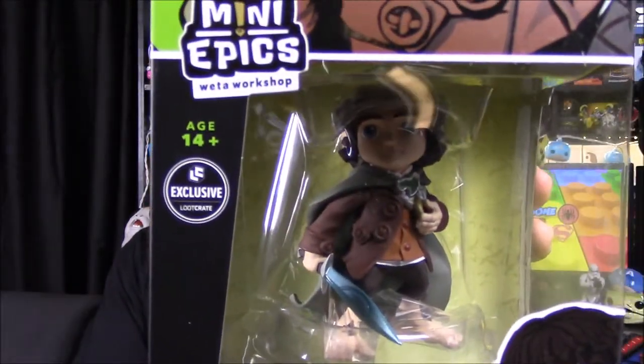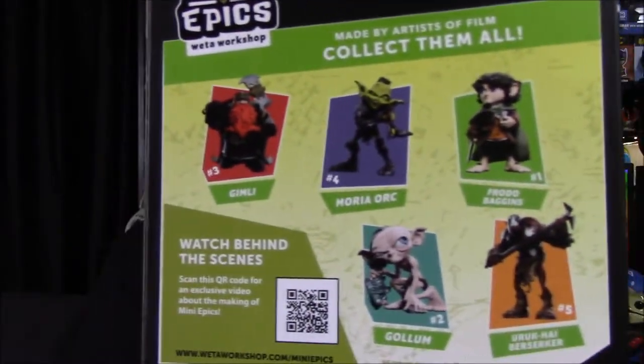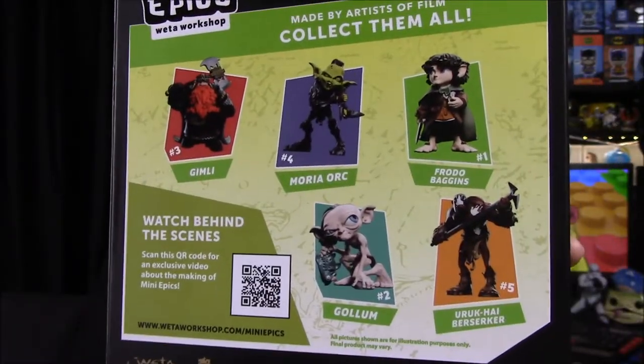It's called Mini Epics by Weta Workshop. It's a Loot Crate exclusive — a Lord of the Rings Frodo Baggins figure. On the back, they have other figures too — I did not know that. So there's a Gimli, an Orc, Frodo, Gollum, and Uruk-hai.